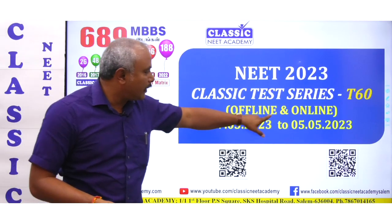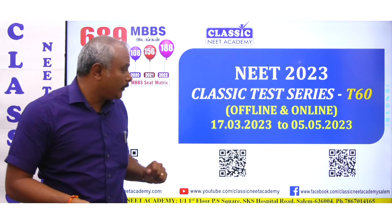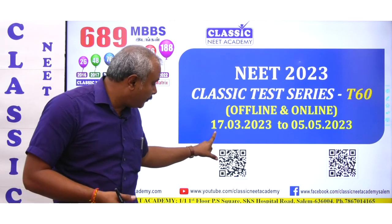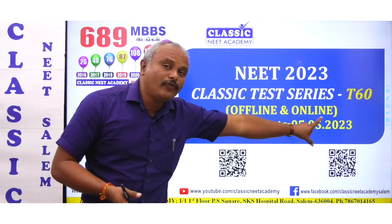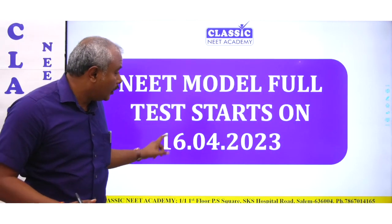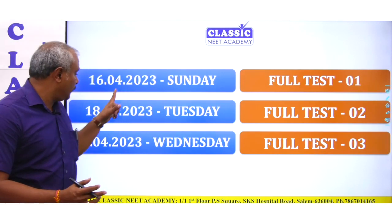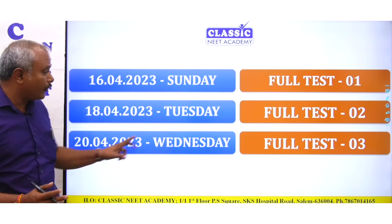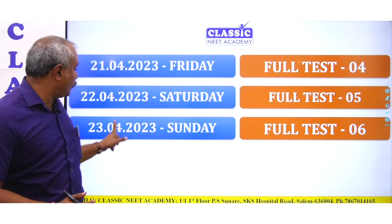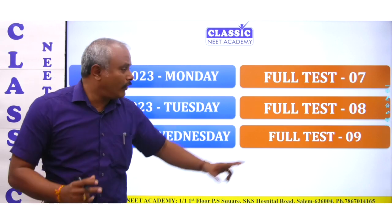Now, if you look at the model test schedule, you will have tests both offline and online. Looking at the full test schedule: 16th April, 18th April, 24th — full test 1, 2, 3. Then you have 21, 22, 23, 24, 25, 26 — every day you have a full test.